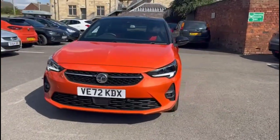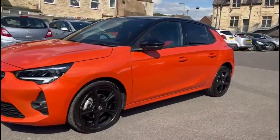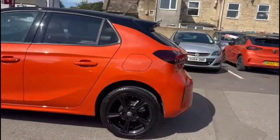Hello and welcome to Bayless Vauxhall. Today we're viewing a Vauxhall Corsa 1.2 Turbo GS Line. This vehicle has covered 4,282 miles and it's finished in orange. It also comes with a Bayless warranty with the option to extend it to 36 months.